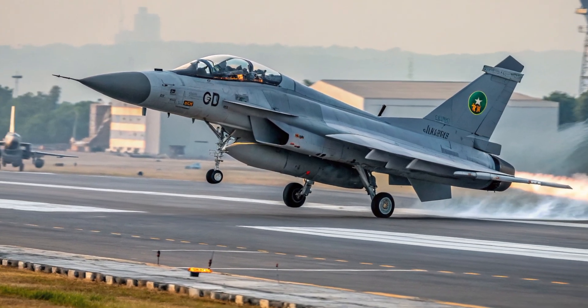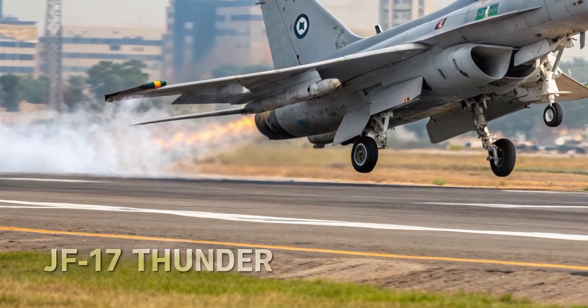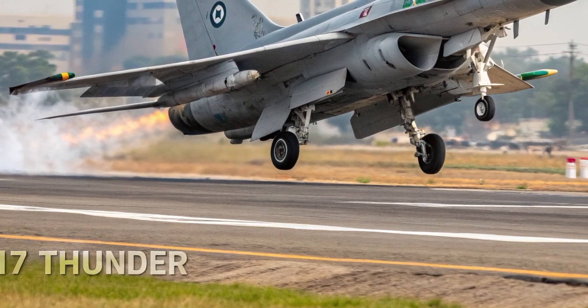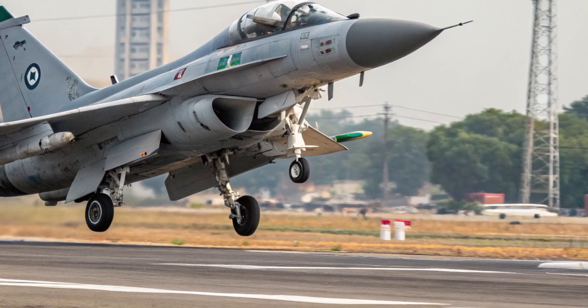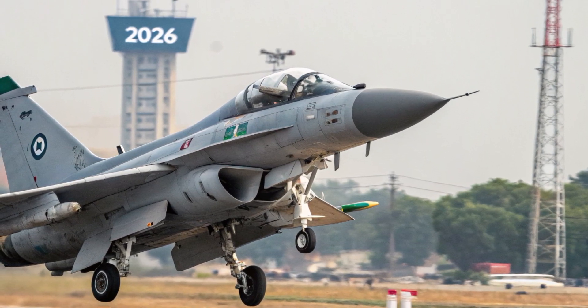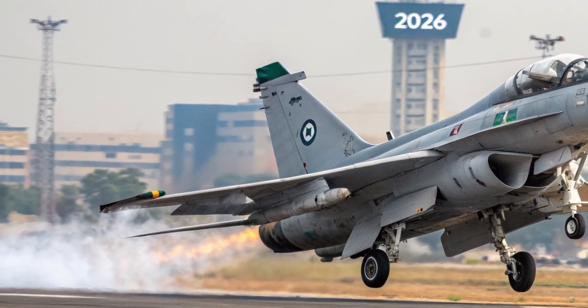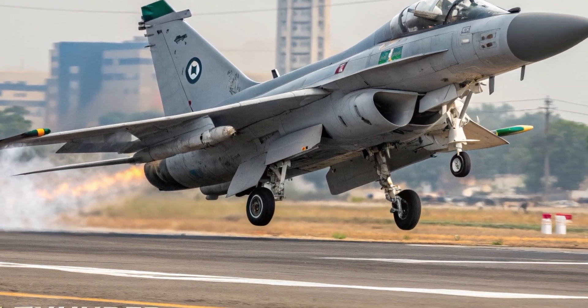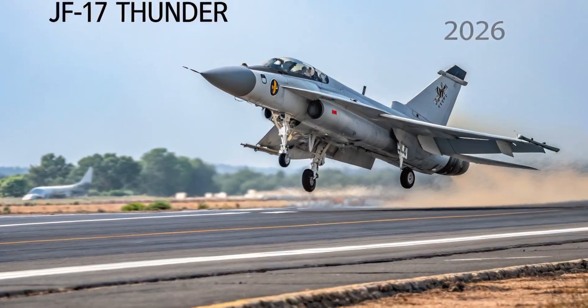This aircraft has gained global attention not only for its performance but also for its cost effectiveness, making it a standout in the international defense market. The exterior of the 2026 JF-17 Thunder showcases a polished and more aggressive aerodynamic profile. Engineers have redesigned the nose section to house a more advanced radar system while minimizing drag.